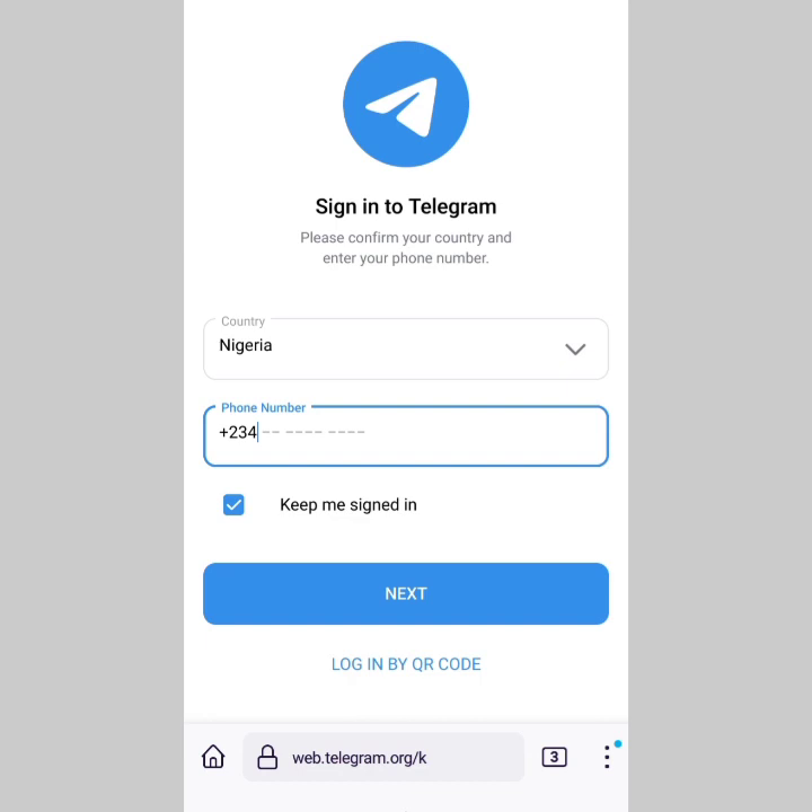These are the two recommendations. You can also combine them: if using VPN on the normal app doesn't work, try using the VPN together with the web application. That should surely work. Telegram behaves differently based on location, which is why changing your IP address with a VPN is the best approach.